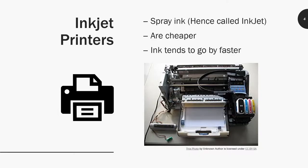Inkjet printers spray ink — that's why they're called inkjet. They're cheaper, definitely a lot cheaper than laser printers, but the problem is the ink tends to go by fast because they're spraying with little nozzles onto the paper. You want to avoid smearing a fresh print or even touching it, because it's sprayed on and doesn't adhere to the paper as much as a laser printer does.